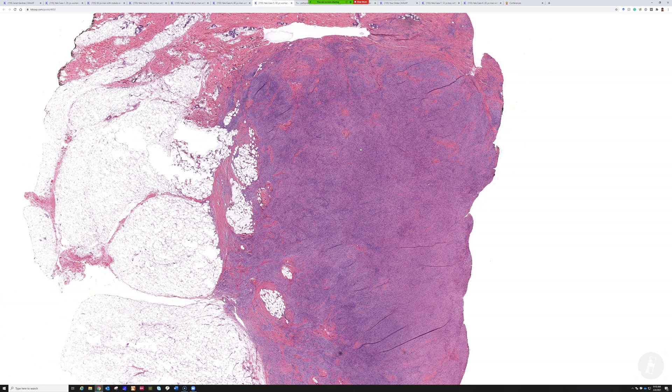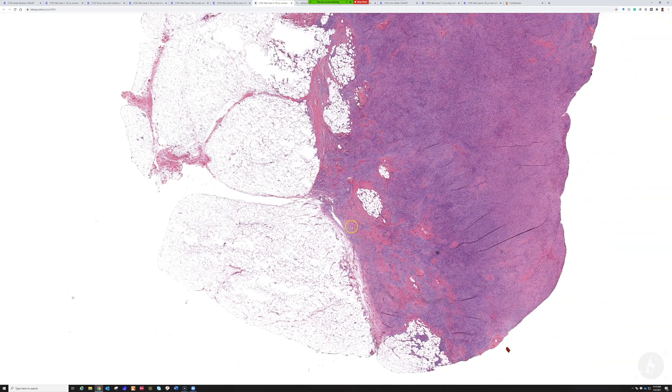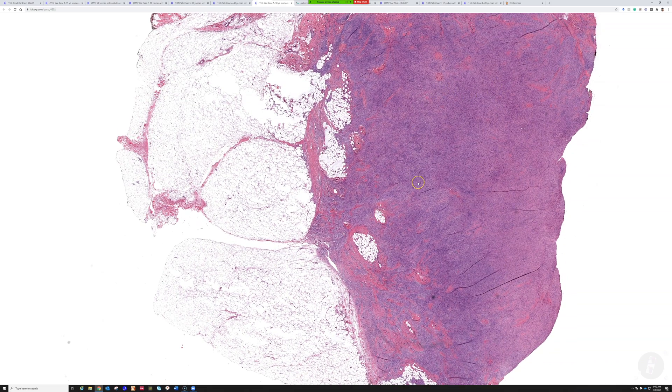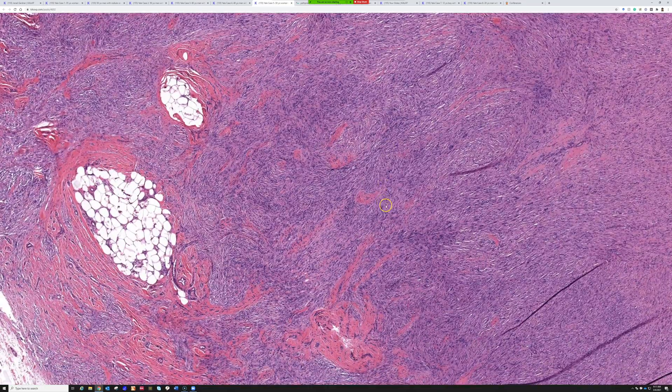Rarely they can even be deep in the muscle — that's pretty uncommon, but it does happen. People really get freaked out when they see a big, highly cellular DF that's going way down into the fat with some fat entrapment at the edges. That's the stuff that DFSP is supposed to do — invading the fat and trapping the fat. People can make a mistake and say it's got to be dermatofibrosarcoma protuberans. No — dermatofibromas can also infiltrate the fat, usually not as dramatically. When they do, they kind of push the fat out of the way and you get clusters of fat trapped at the edge.